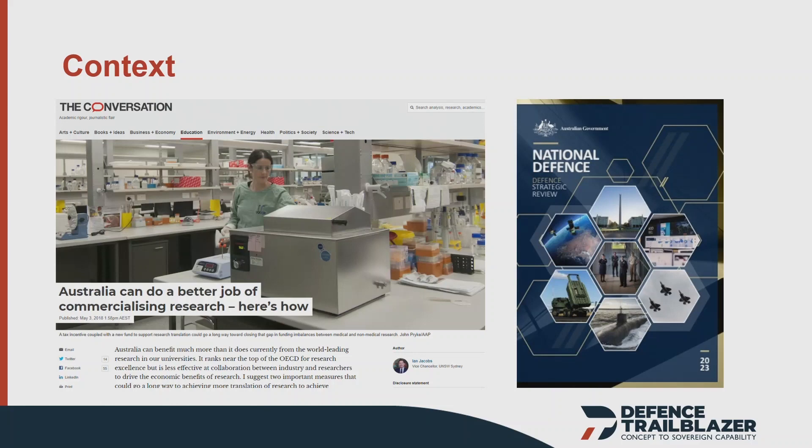In the Defence Strategic Review, one of the things highlighted is that we need to get Defence technologies from the lab to the field and into the hands of the warfighter, so we can have what they call an asymmetric impact — an asymmetric effect against our enemies.